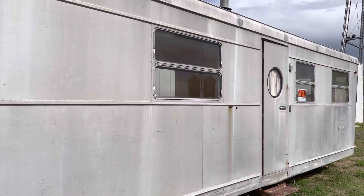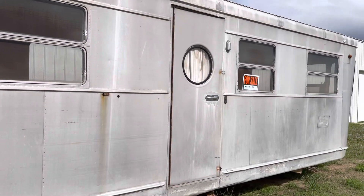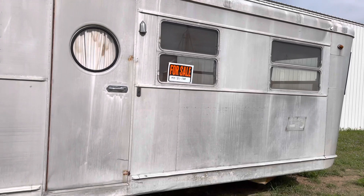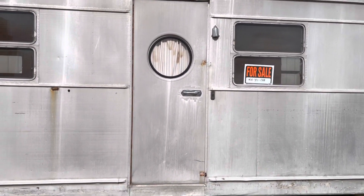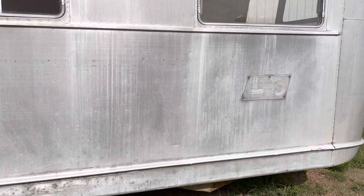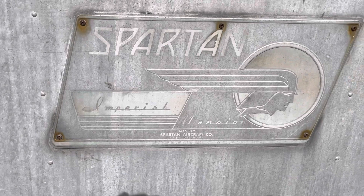I think there's only one broken window. I'm doing two videos on both trailers, one inside and one outside. The inside of this trailer is really nice, considering it's unrestored.